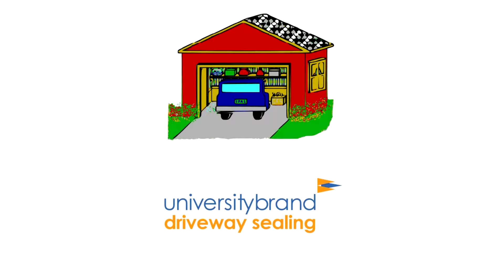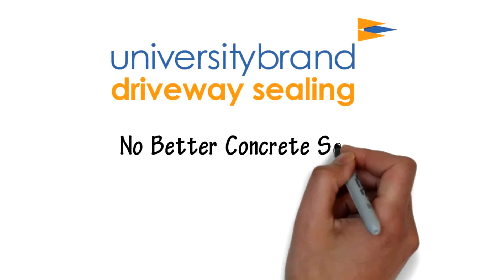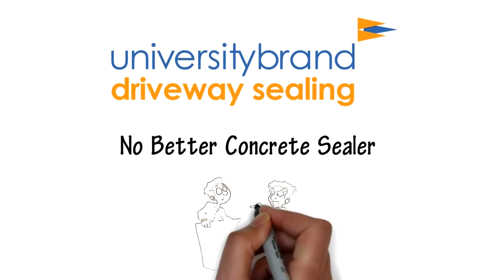Sealing concrete driveways is not as straightforward as it seems. At University Brand Driveway Sealing, we have a Ph.D. in concrete sealing. There is no better concrete sealer than us. We can prove it.